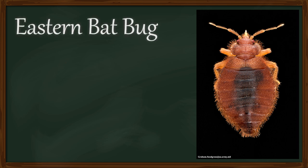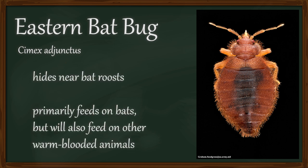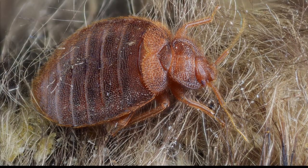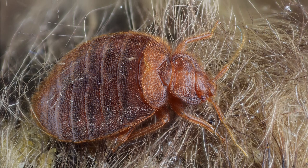For example, the eastern bed bug, Cimex adjunctus — this insect lives in caves and feeds on bats when they return to roost each day. In fact, most cimicids feed on bats, including the three species that bite humans.